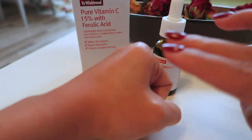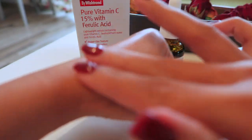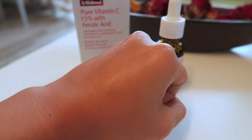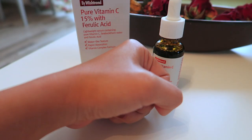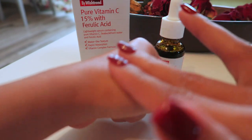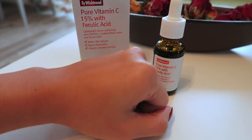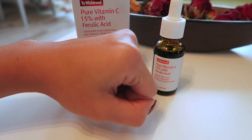It has a vitamin complex formula. This second vitamin C serum from Wishtrend includes pure vitamin C 15% with added pyrulic acid 0.5%. It is soft and comforting on the skin and evens out the skin tone.